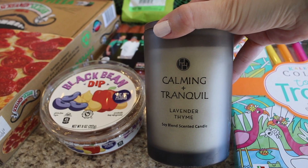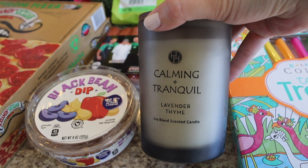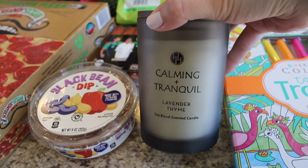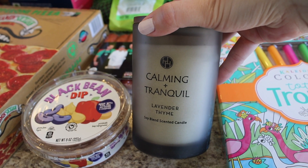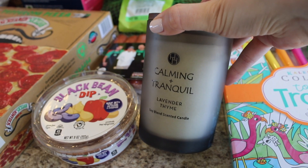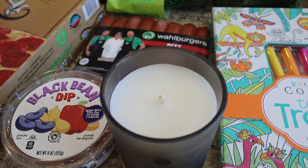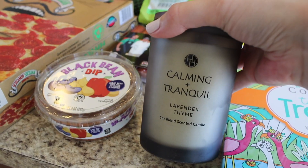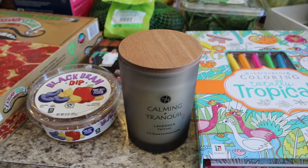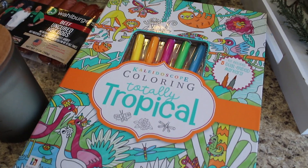They also had these spa candles this week. I got one for our bathroom — it's really relaxing to light a candle while taking a shower or bath. This one is a calming and tranquil lavender thyme soy blend scented candle and it smells amazing, just like a spa. There were a bunch of different scents but lavender was the most intriguing to me. It has a little wood top, it's a pretty nice sized candle, and it was $4.99 — a great price for a soy blend candle.